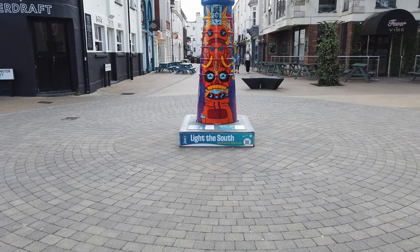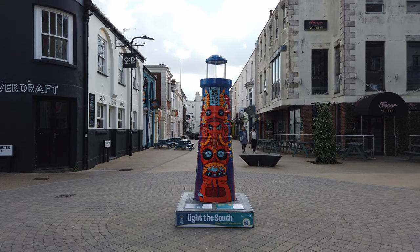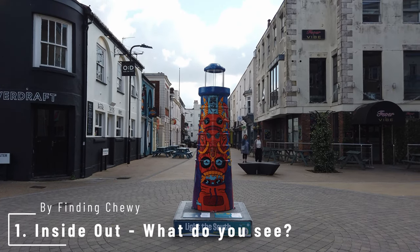Ahoy shipmates! We're hitting the streets of Southampton today for the Light the South Lighthouse Art Trail.